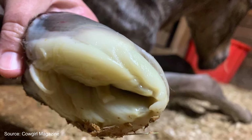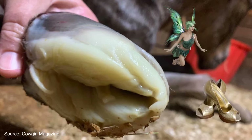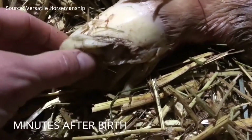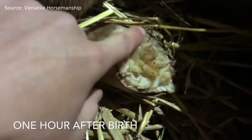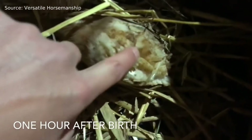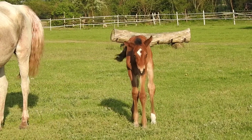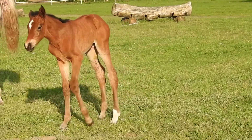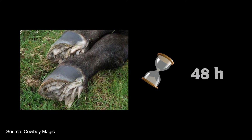Their scientific name is eponychium, but horse people just call them fairy fingers or golden slippers. Just like the hoof, they are also made of keratin and have a rubbery, almost fish-like texture. You have to be quick to snap a photo of them, as they begin to harden up as soon as they make contact with the air. As the foal starts walking, this hoof capsule will gradually wear down until all we can see are their tiny little hooves. The last remains of the structure should disappear within 48 hours, but the bottom of the hoof might remain squishy for days.